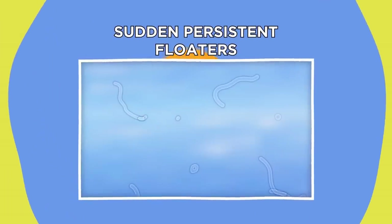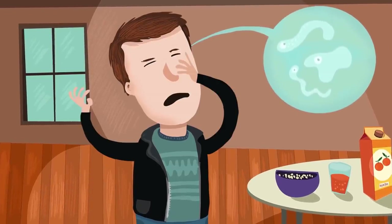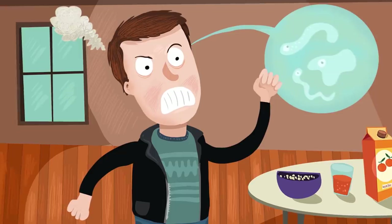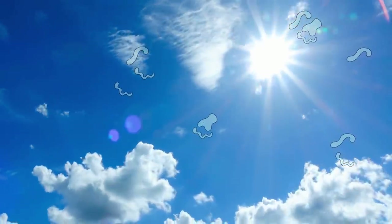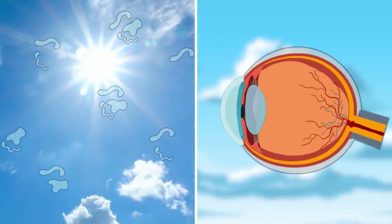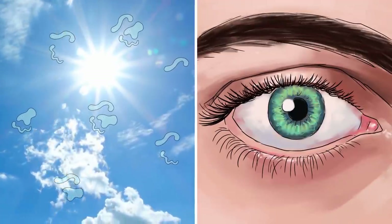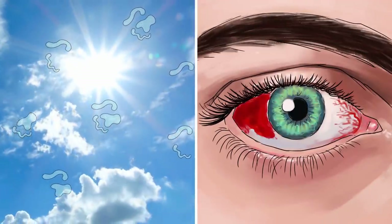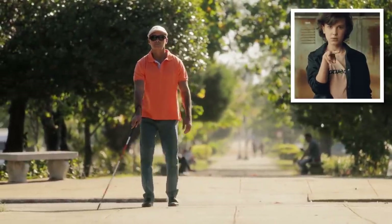Sudden Persistent Floaters. You know when you shift your gaze and you can just catch a glimpse of spots, squiggles, and threads floating around in your vision? These are called floaters, and while they're normal, a sudden influx can indicate something bad going on behind your eyes. Sudden persistent floaters are linked to the fluid vitreous of the eye becoming detached from the retina. As it does, blood can leak into the vitreous, causing a sudden increase in the number of floaters you see. Untreated, this can lead to blindness, so make sure to keep an eye on your floaters.